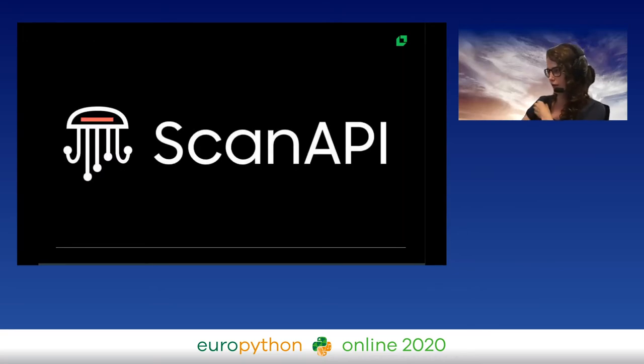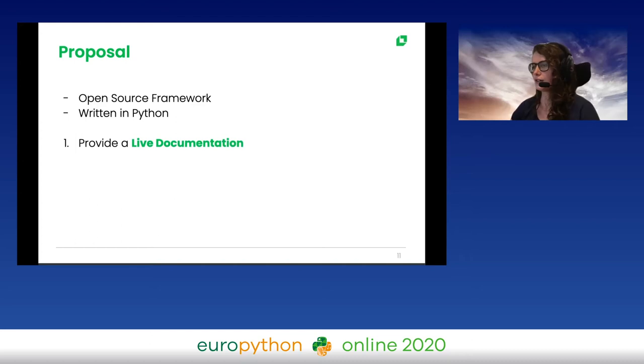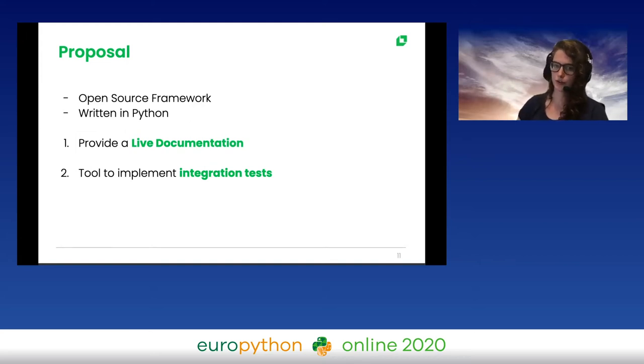Bringing together all these problems and fires from that week, I started trying to think about how we can solve them or at least make things better. From this, we created Scan API. It's an open source framework written in Python with two goals: first, to provide live documentation — not the same as OpenAPI documentation, it has a different approach, they are complementary. Second, to provide integration tests so that anyone, even without deep Python knowledge, can implement integration tests for API endpoints.